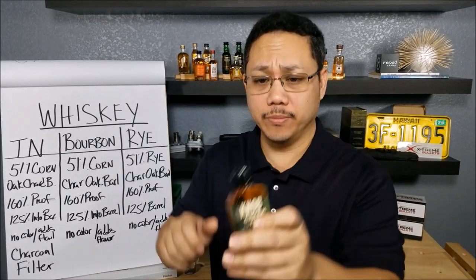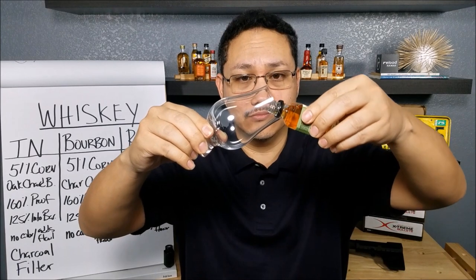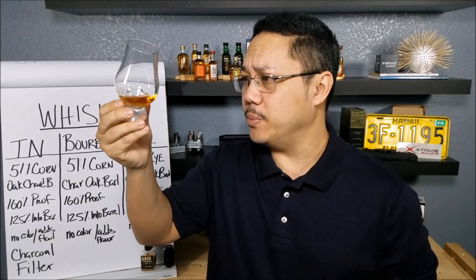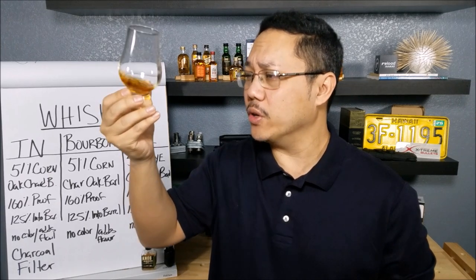I'm going to break this wax top open. Here comes the pour. That looks pretty good. There is Knob Creek Rye, and this is beautiful. This is more of a honey color, not a darker amber — definitely lighter in color.